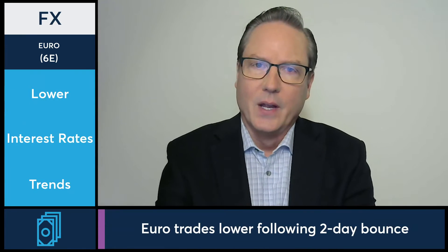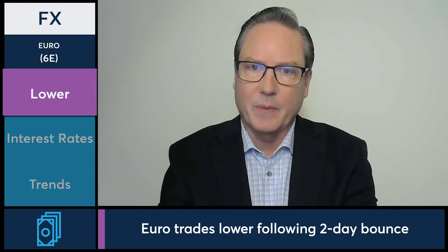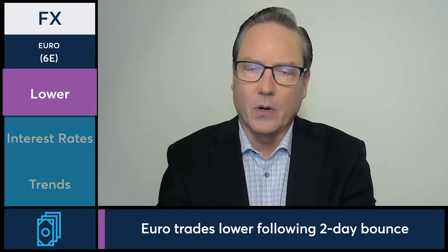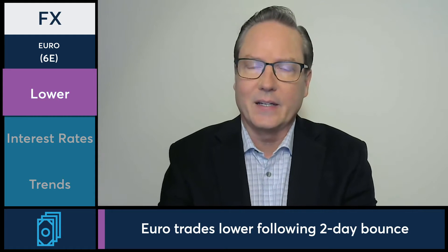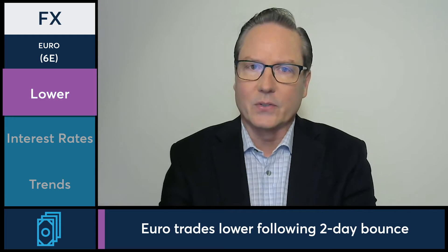In today's FX markets, let's take a look at the euro futures as they're realizing some selling pressure. After a couple days of renewed strength pulling them out of the recent lows — which also coincides with basically a 15-month low for the euro — we are seeing again some pressure today. Although we are slightly above those low levels, we are pushing back down towards the lower end of the range, which is 1.16 currently in the futures market.